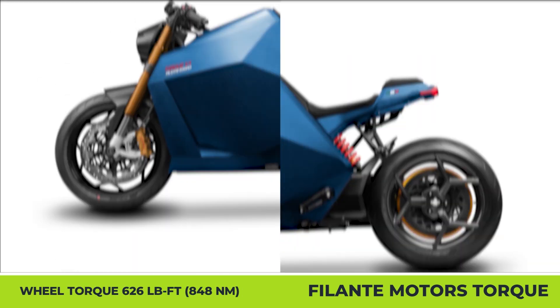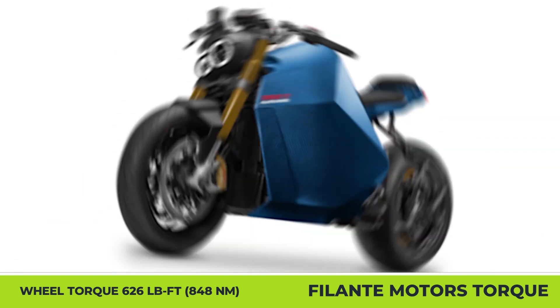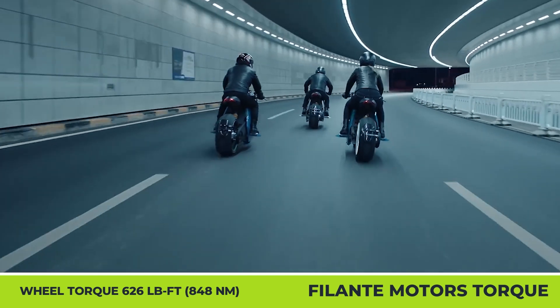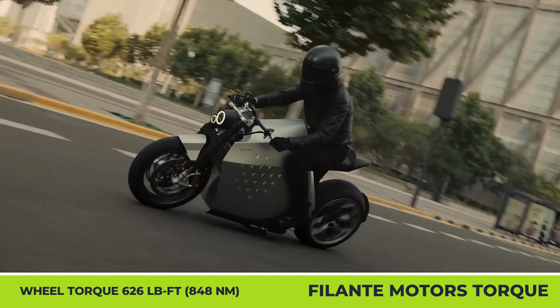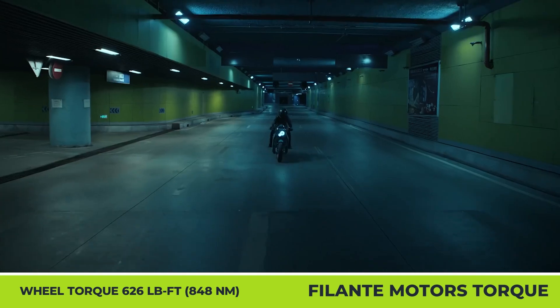This bespoke creation incorporates carbon fiber, fiber ceramics, and leather elements, and is also decorated with precious metals like titanium, platinum, and gold. In terms of performance, the newcomer inherited the Da Vinci powertrain with 626 lb-ft of torque at the wheel, a 2.9-second time to reach 62 mph, and a range estimated at 249 miles.